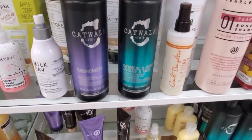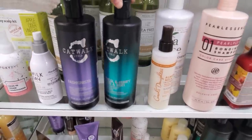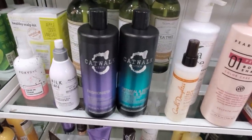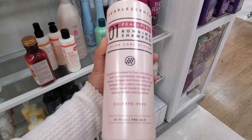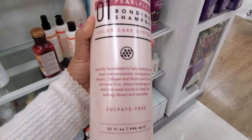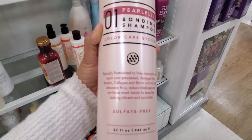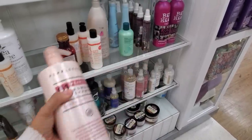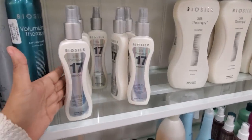Over here we have the oatmeal and honey conditioner for dry damaged hair. For me I do need a lot of moisture because my hair is getting lightened and you know that dries out your hair. Pearl Essence bonding shampoo — this one's going to be $8, sulfate free, to help moisturize and repair over-processed damaged hair, helps reduce breakage and keep your hair vibrant and nourished.